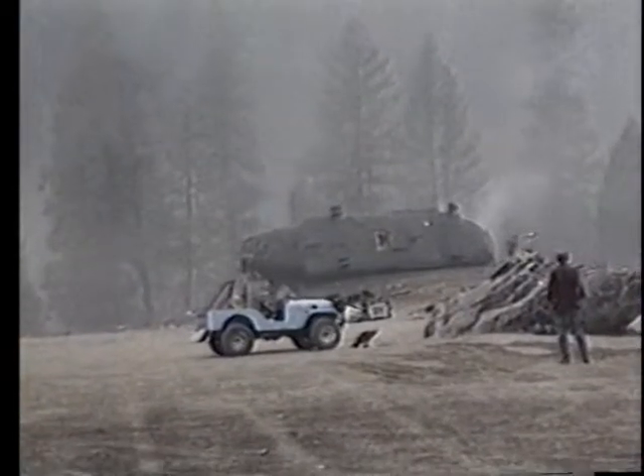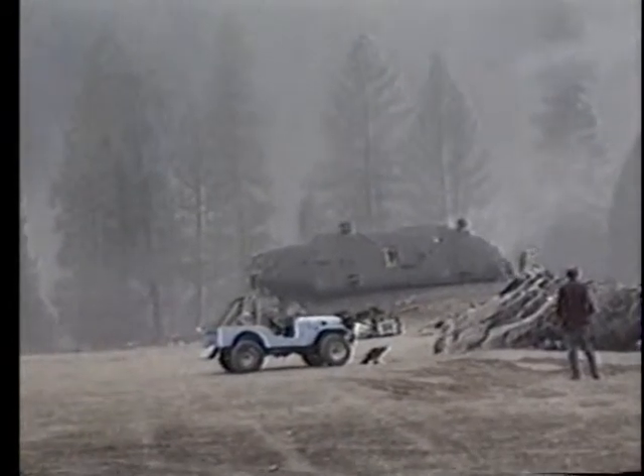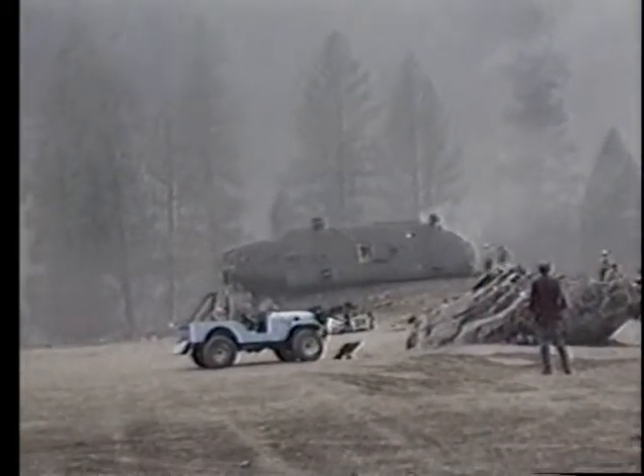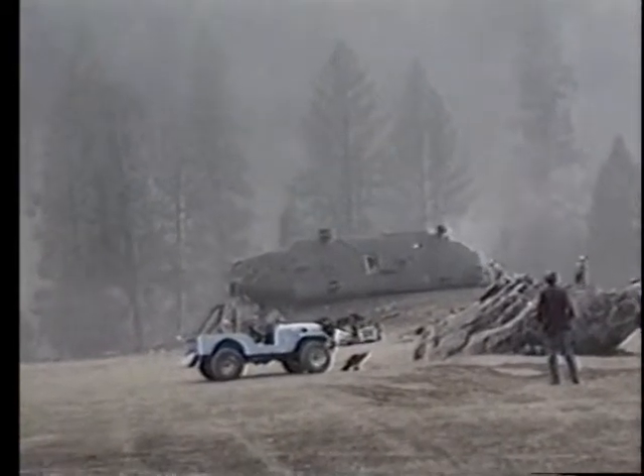Radio communications confirmed the Chinook was down on its side. People had egressed, but it was unclear how many remained inside or what the crew strength was. A life-flight ship was recommended. The air attack coordinator acknowledged and arranged for medical support to stand by.